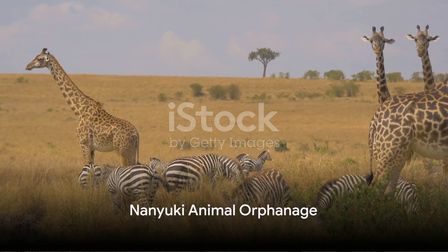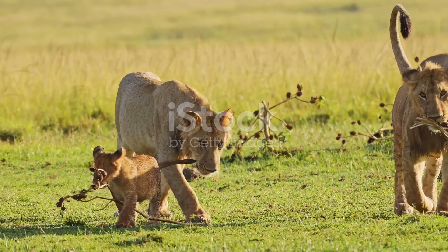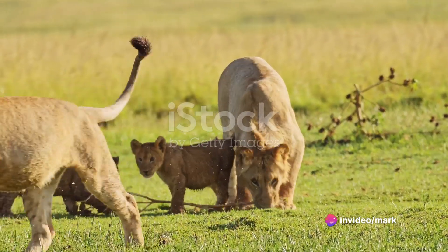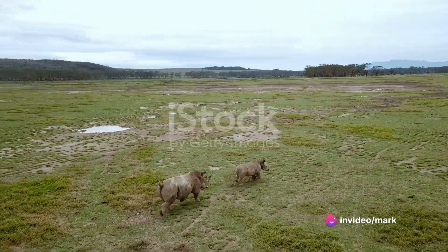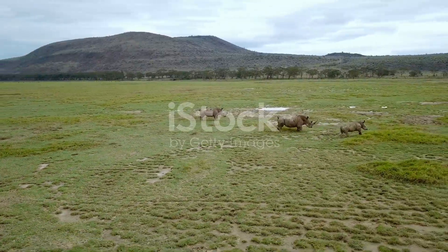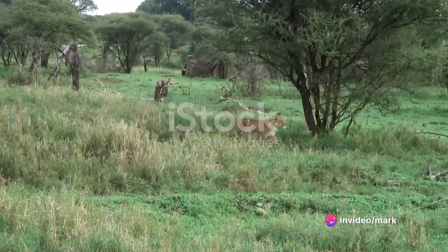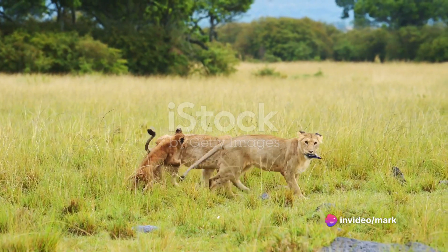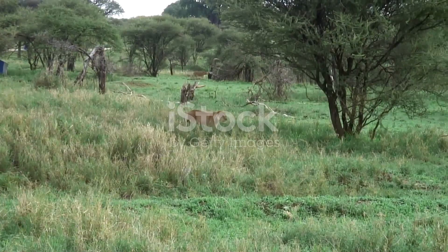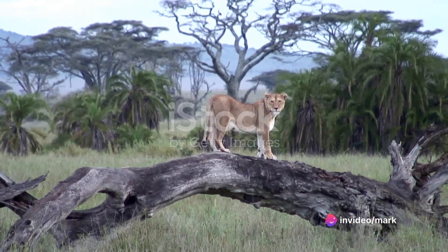We descend from the heights to a refuge for the lost and abandoned, the Nanyuki Animal Orphanage. This sanctuary serves as a beacon of hope, extending a second chance to orphaned and injured animals. Through diligent rescue and rehabilitation efforts, the dedicated team here ensures that these vulnerable creatures get a fighting chance at life. The orphanage is a haven for a diverse range of species, from playful monkeys and graceful gazelles to majestic lions and stealthy leopards. Each resident has a unique story, a testament to the resilience of nature in the face of adversity.